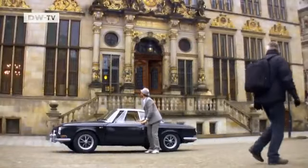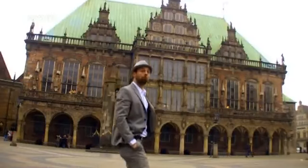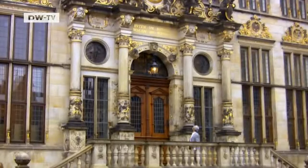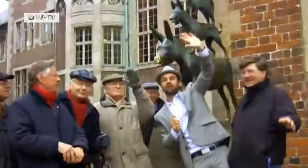Vigga's journey through Germany continues and this time all roads lead to the city of Bremen, which doubles as Germany's smallest federal state. The city of Bremen has a population of around 600,000 but attracts at least the same number of tourists every year.